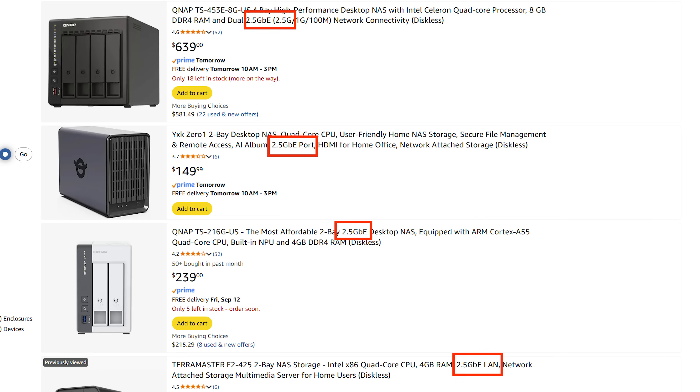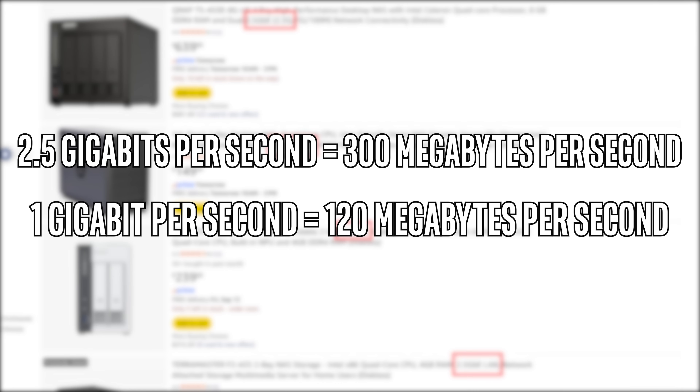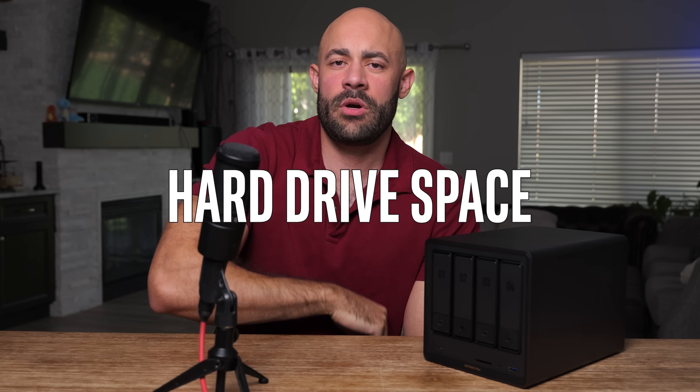Most of these will have 2.5 gigabit ethernet - just make sure it has that. That's just internet speed and you want a port that can handle up to 300 or 400 megabytes per second. You might not need it, but you don't want to be limited by this. If it says one gigabit, you don't want that. How much hard drive space do you need? You can figure this out.